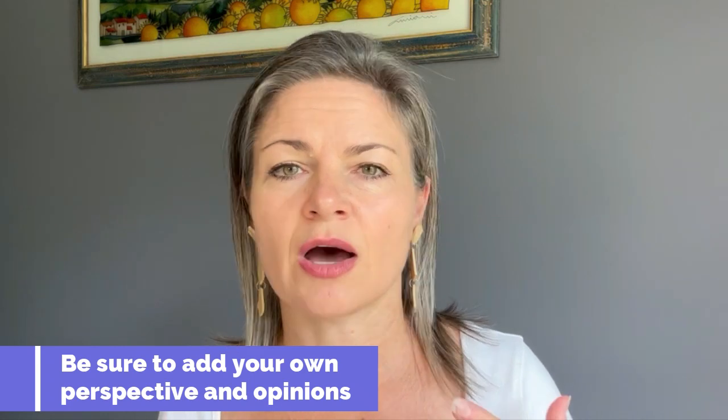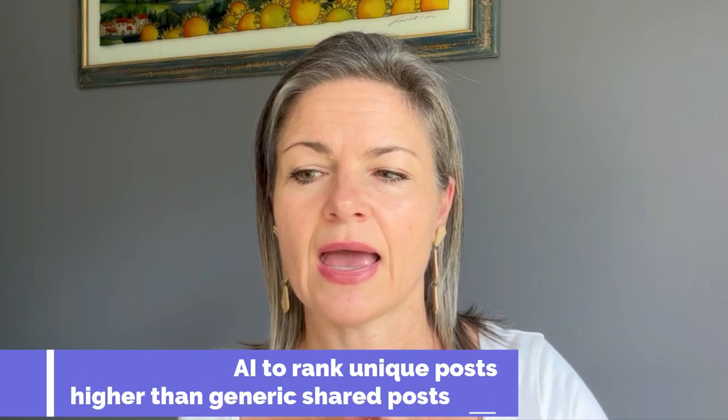Going back to sharing posts — if you do share posts, be sure to add your own perspective and opinions. Don't just copy generic content. Sometimes I'll post about health because it's an important concept to me in terms of being the best professional you can be. Most of my posts are about things actually in my profile — leadership, change management, marketing, strategy — and those are always the highest-ranking posts. LinkedIn uses AI to rank unique posts higher than shared posts with repeated content. So be brave: share what you actually think, share your advice, share your personality. That's what becomes the highest ranking.